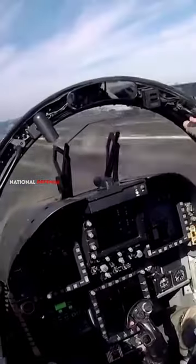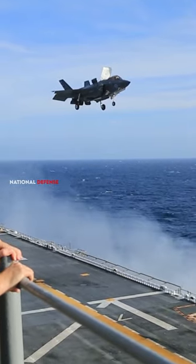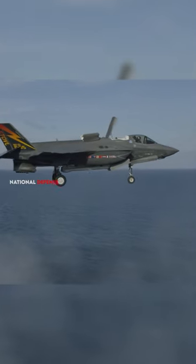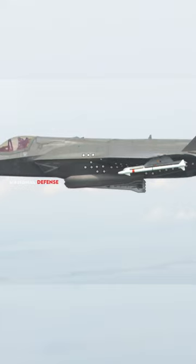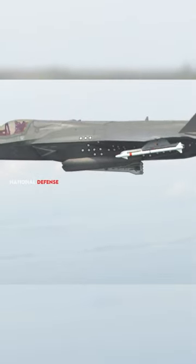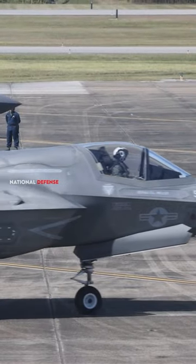The F-35 does not have thrust vectoring because it does not need it for its intended roles and missions. Thrust vectoring would not significantly improve the F-35's stealth or survivability, but rather increase its weight and drag, which would reduce its range and payload. Thrust vectoring would also add more points of failure and maintenance to the F-35, which would affect its availability and affordability.